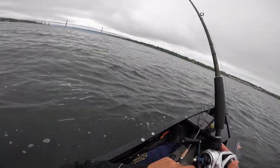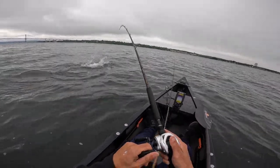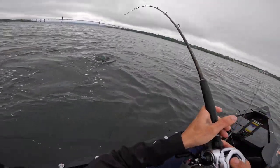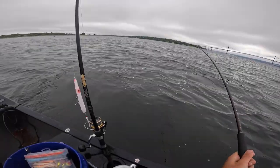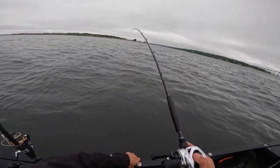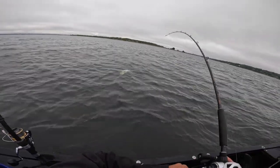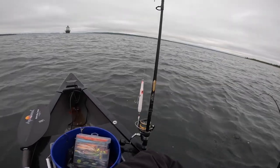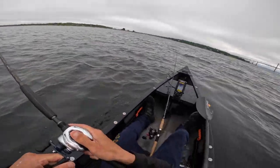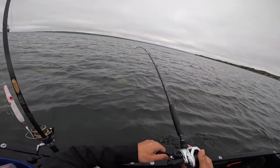All right, topwater time. I'm gonna get the needlefish out. That's a nice one. He ain't ready yet. I think that's a boat behind me on the lighthouse — pretty much right on the lighthouse. Let's go.